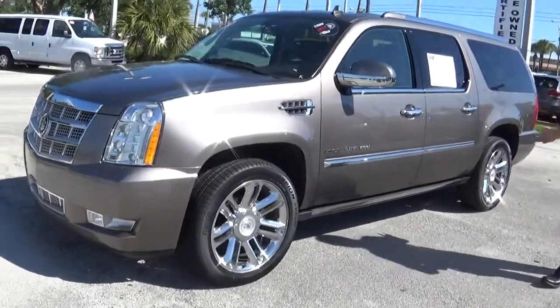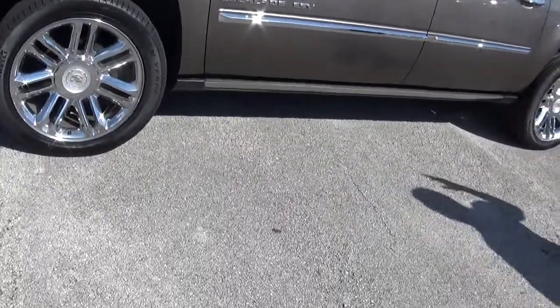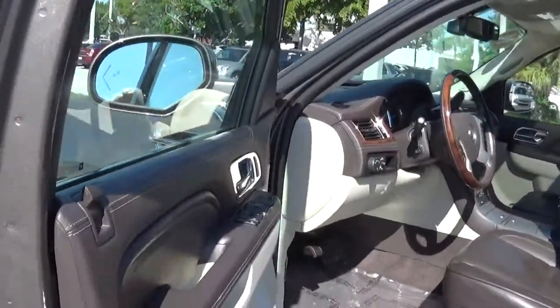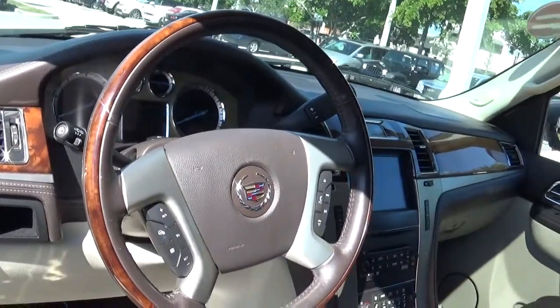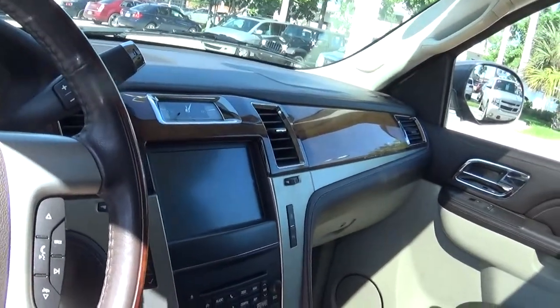It has literally every single option you can get on it — from the navigation, the three DVD screens, the sunroof. Beautiful leather interior, drop-down side rails, step rails, 22-inch wheels and tires. Of course, full leather, wood trim, and the Navi.